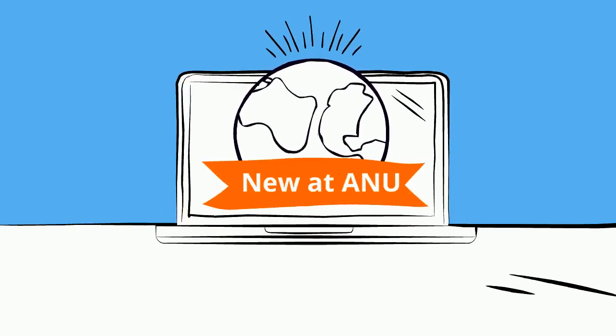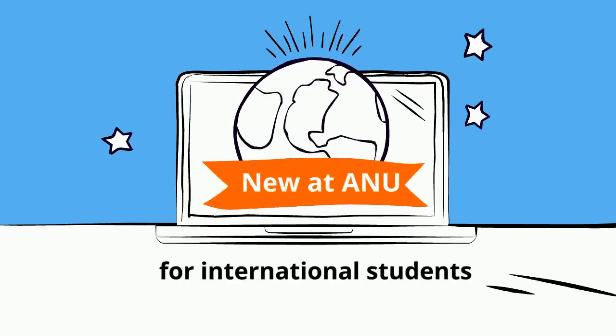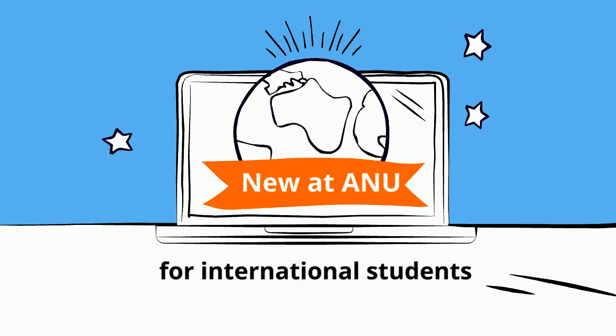Hello and welcome to New at ANU for international students. In this video we're going to talk about top study tips to get you through your degree at ANU.